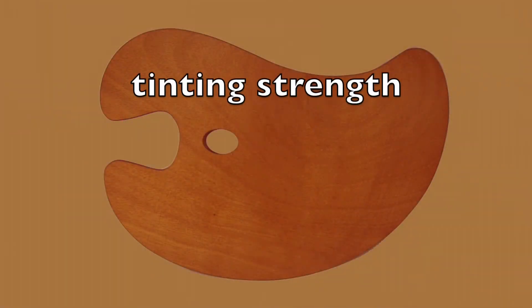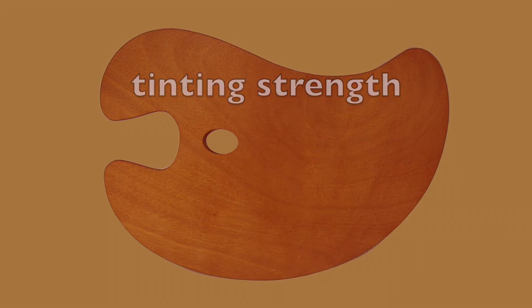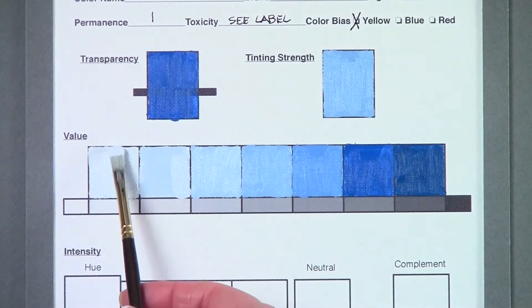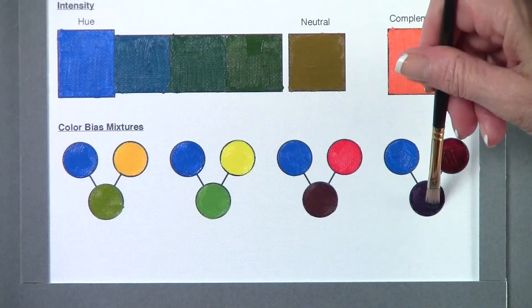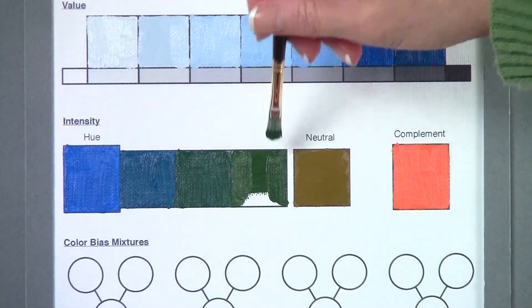Before you add a color to your palette, test its properties, including tinting strength, opacity and transparency, and viscosity. Use it in a value scale. See how it mixes with other colors, how to modulate its intensity, and so on. Tinting strength has to do with how strongly a particular color or pigment affects or tints another one when mixed with it.